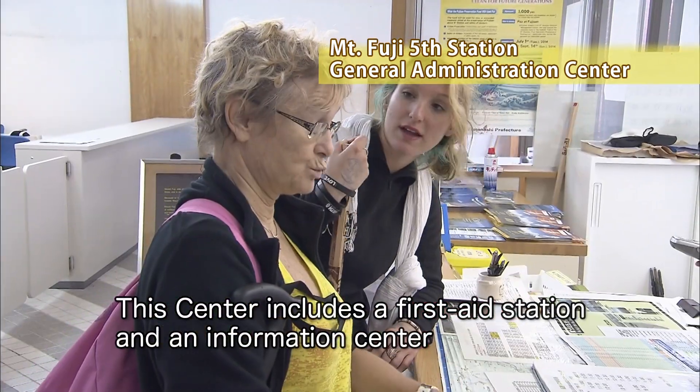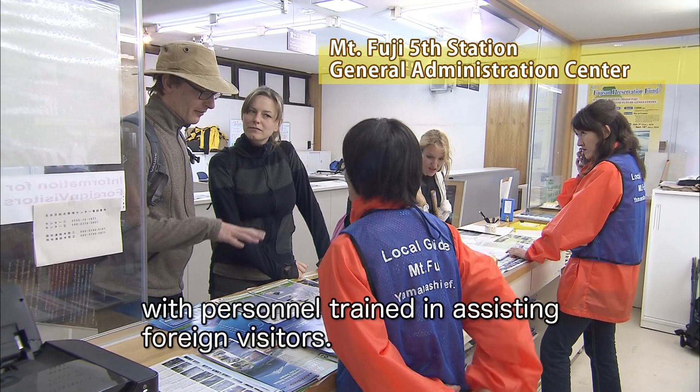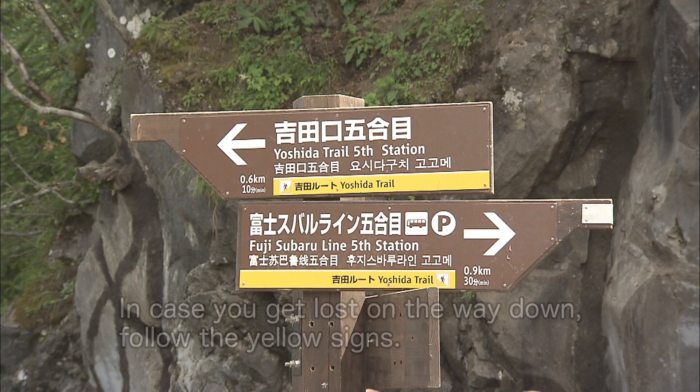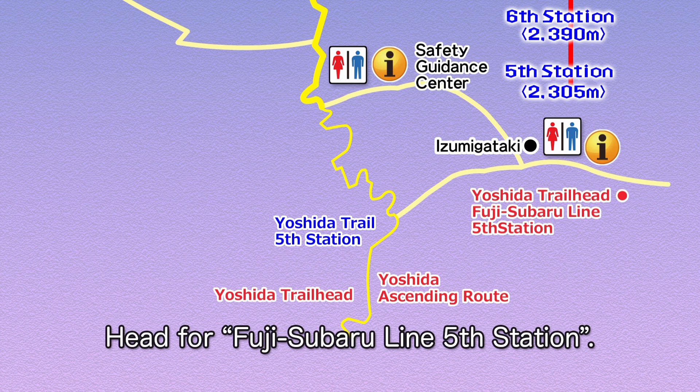This center includes a first aid station and an information center, with personnel trained in assisting foreign visitors. In case you get lost on the way down, follow the yellow signs and head for Fuji Subaru Line fifth station.